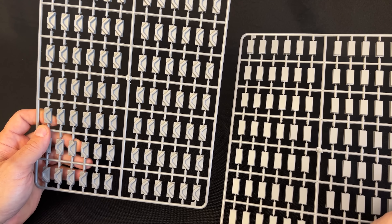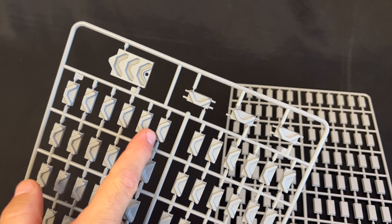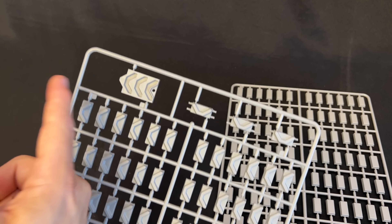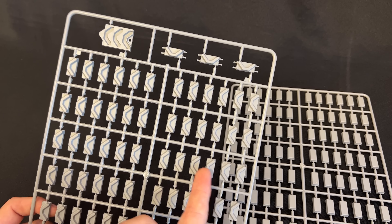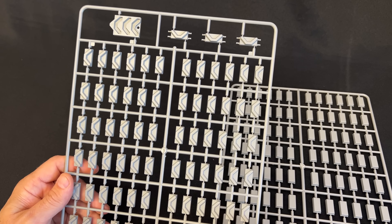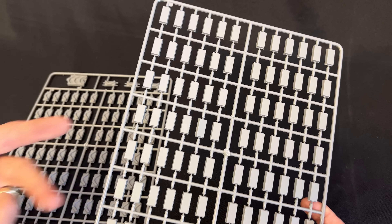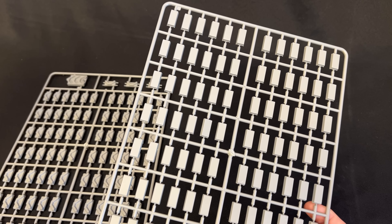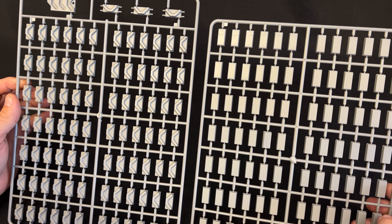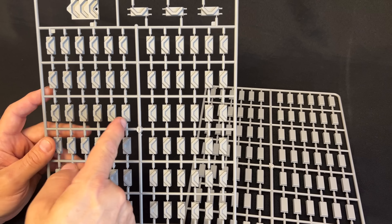Now I'm going to show you some of the sprues for the M10 and the Achilles — remember these are early test shot sprues but they give you an idea how the kit goes together. To start, we have the universal part of the track. This part of the track is going to be in both kits — this is the underneath pad that touches the road wheel, so the inside of the track. The rest are the end connectors, which are all slide-molded all the way around to get that hollowed-out section of the end connector, and then a guide tooth gets attached to the end connector. This part is universal on both kits.